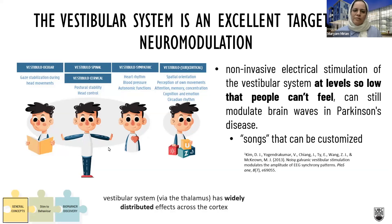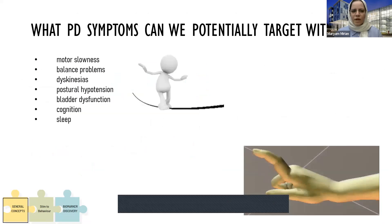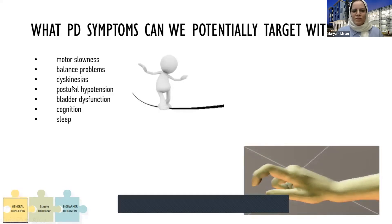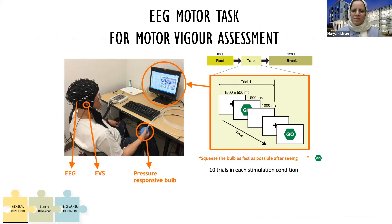Although people can't feel or realize the stimulation, we'll show you that it can modulate brain waves in Parkinson's disease. Here I'm showing you some examples of how the vestibular system can function for human activities. It's not a comprehensive list, but it shows that the vestibular system has widely distributed effects across the cortex. The most interesting part of this project might be that you can think about EVS as something that needs to be customized or individualized to be most effective.